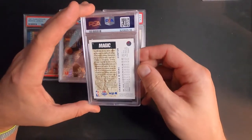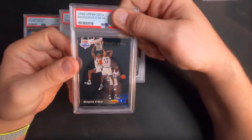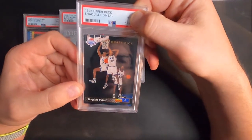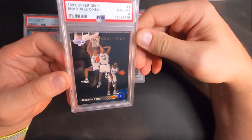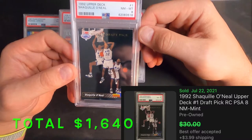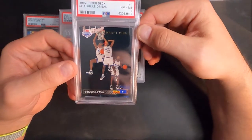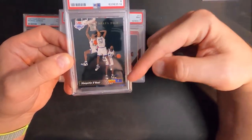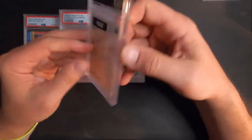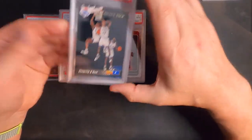Next up — Shaquille O'Neal rookie card, Upper Deck 1992, number one draft pick version. I pulled this out of a pack when I was a kid, and it's a near mint eight. Disappointing — I think it's off-centered based on the edges — but I wanted to get it slabbed. This one is a keeper; I pulled it myself and I got an eight, I'll take it.